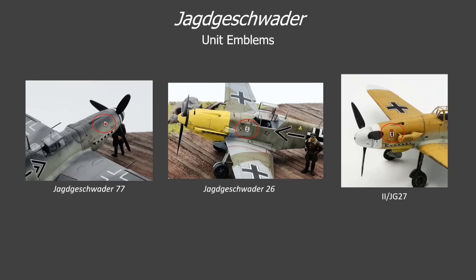Things get more confusing because emblems often varied within an individual Jagdgeschwader. Sometimes each group would have its own emblem, and sometimes even individual Staffel had unique emblems. This example on the right shows the Berlin Bear of second group, JG 27. Since there's not a systematic approach to this emblem assignment, I won't cover them all in detail here. Some units like JG 53, the Ace of Spades wing, or JG 54, the Green Hearts wing, are easily recognizable, but many others are rather obscure.